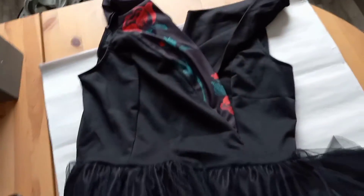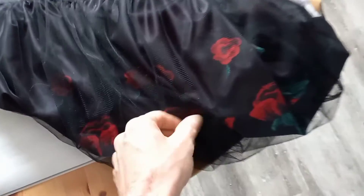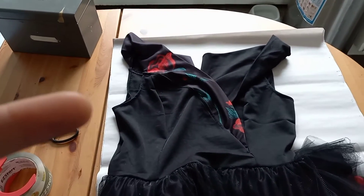We got this black dress with the sheer and the roses — it's very nice. I'll put that sale right here.